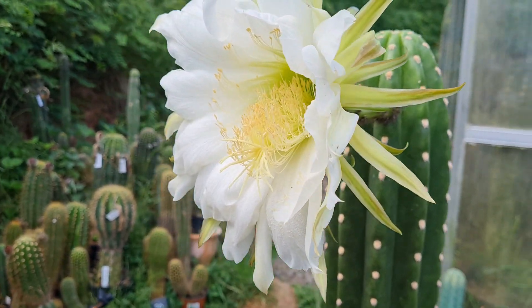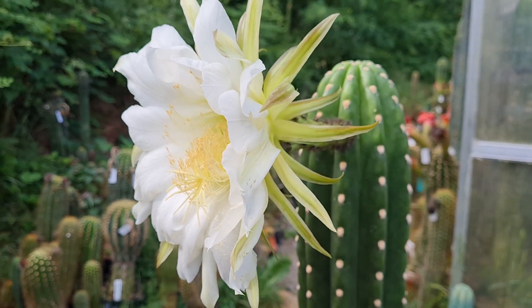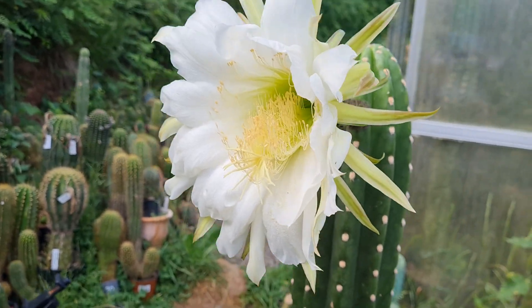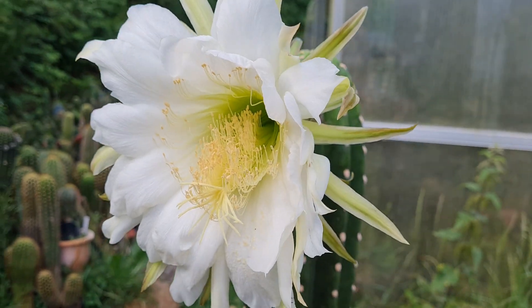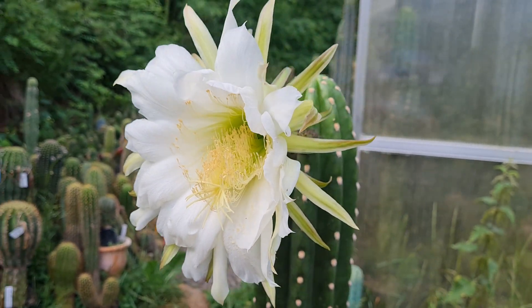I pollinated it with Pink Stripes today and collected as much pollen as I could — I maybe have six or seven bags. It's a super healthy pollen donor. I checked it and it even has plenty of viable pollen right now.